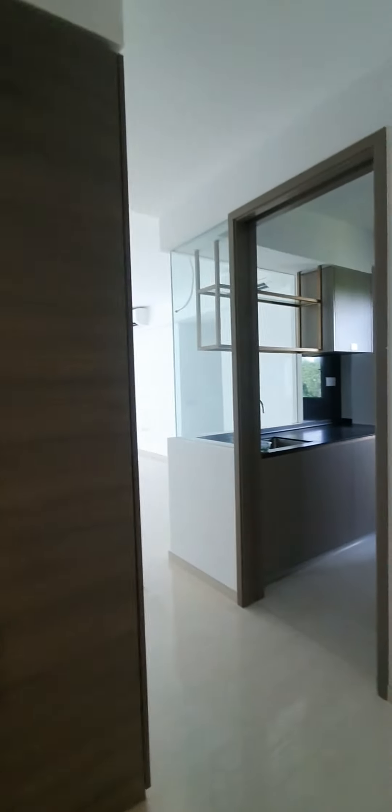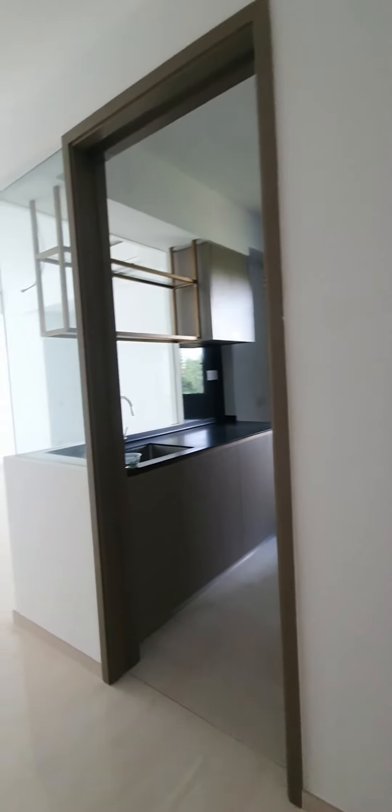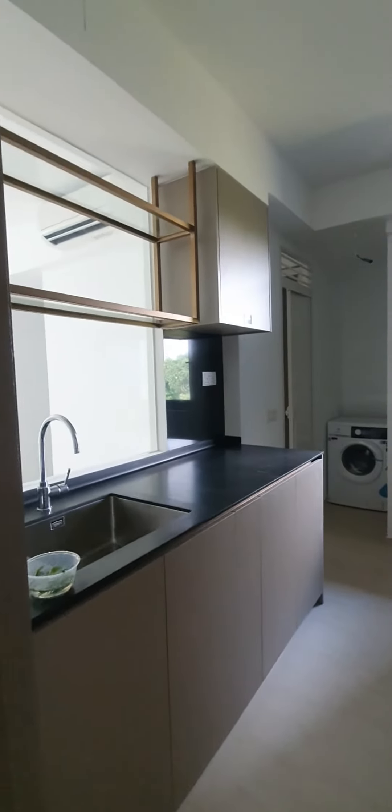This is the 3 bedroom for Florence Residences. The entrance comes with show cabinets. This is the kitchen setup.